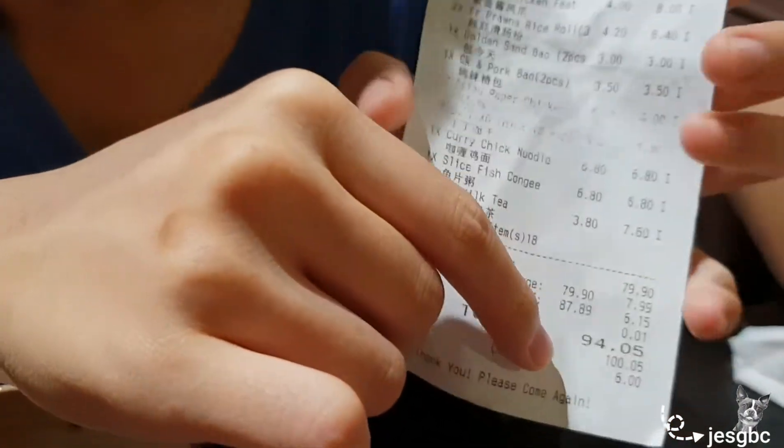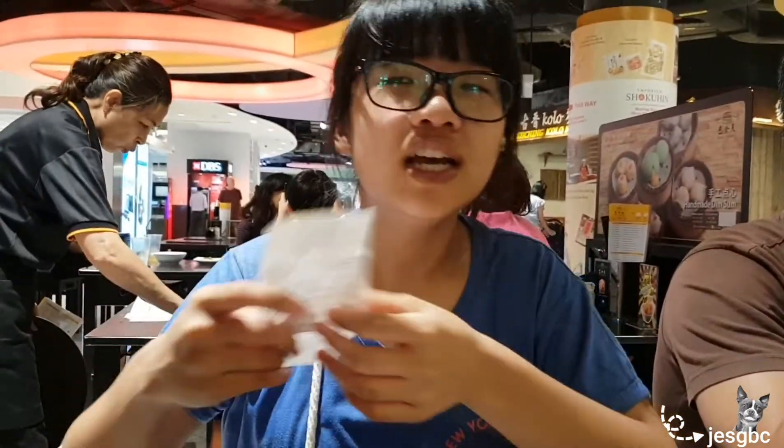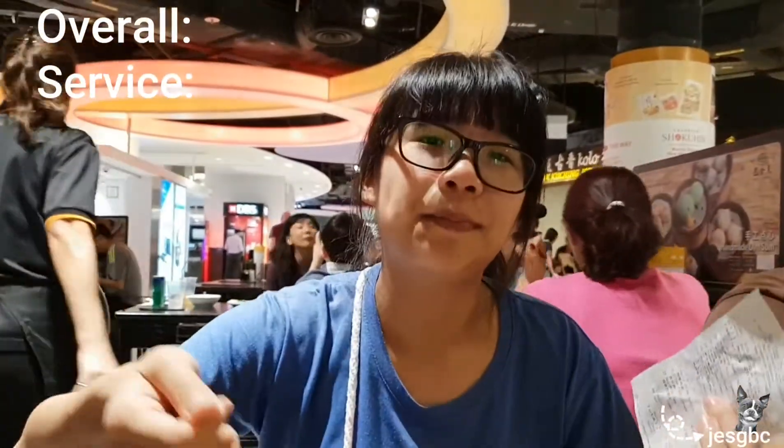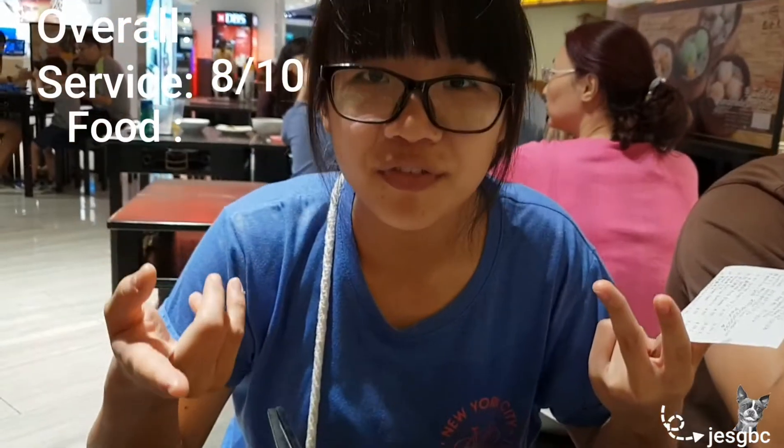We've finished our meal at Pau today. The overall price was $94.05 for a lot of items. There were definitely good dishes and some meh dishes I wouldn't order again — like the porridge, and the chicken and pork bun since the pork smell was really too strong. The rest was actually quite good. Service I'll give an 8 or 8.5 out of 10 — very efficient. Food overall I'll give a 7.5, and we'll definitely come back as we've been here a few times already.